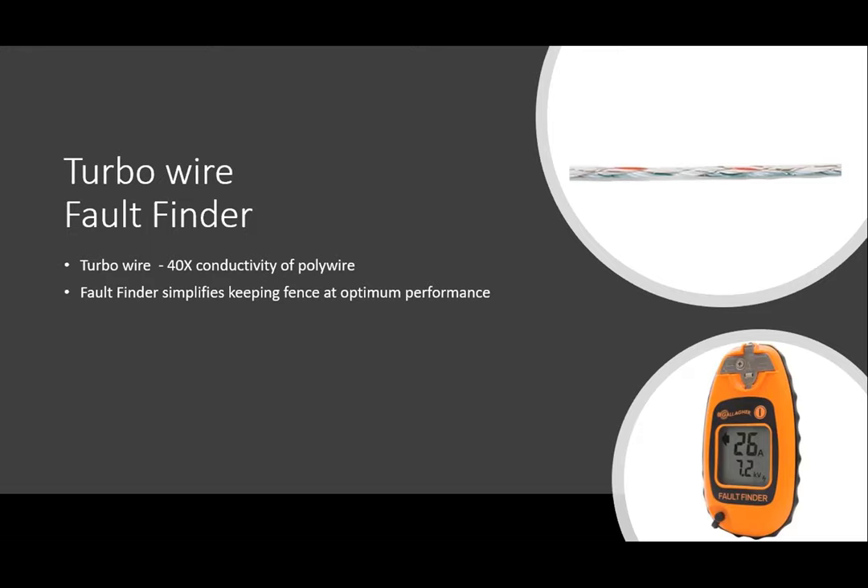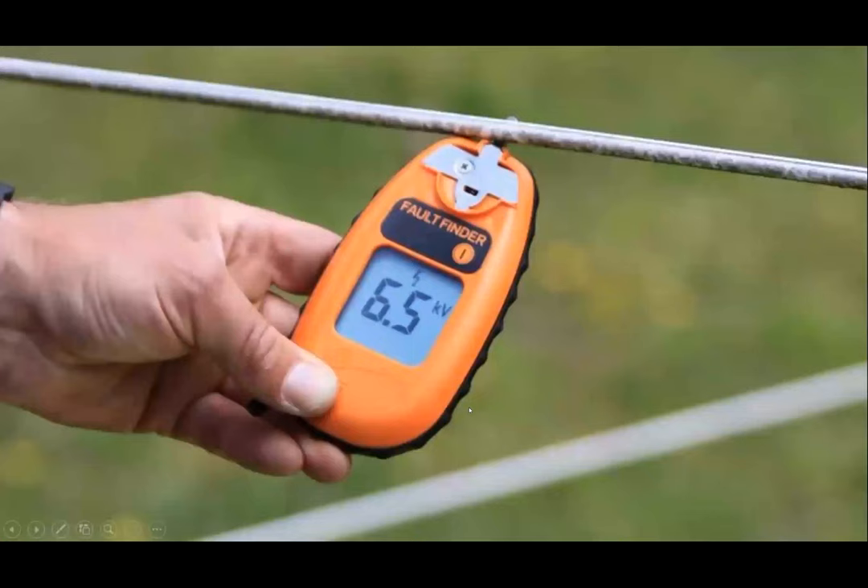A fault finder simplifies keeping your fence at optimum performance. The Gallagher fault finder tells you the charge on the fence and will indicate the direction of any short happening along the fence, helping you find it much easier. Just touching it to the fence gives you a readout — in this case 6.5 kV, which is a good charge that will keep livestock in.